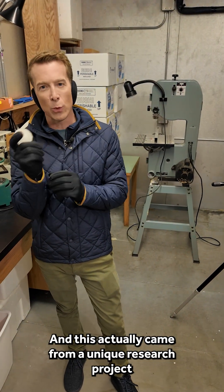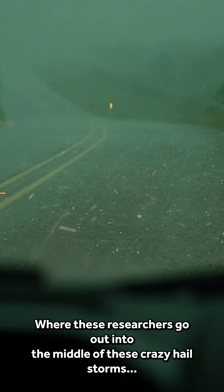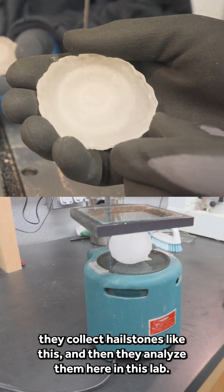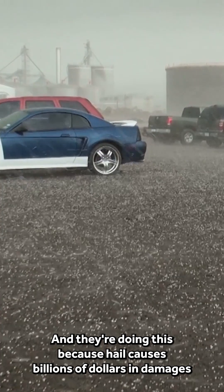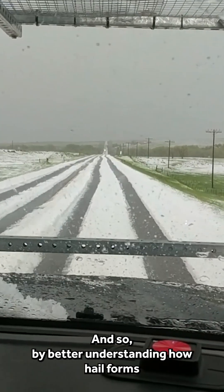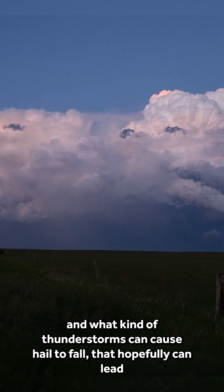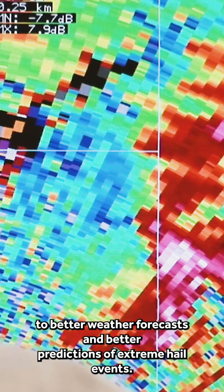And this actually came from a unique research project this summer called Project Ice Chip, where these researchers go out into the middle of these crazy hailstorms, they collect hailstones like this, and then they analyze them here in this lab. They're doing this because hail causes billions of dollars in damages every year to homes, to cars, and to crops. By better understanding how hail forms and what kind of thunderstorms can cause hail to fall, that hopefully can lead to better weather forecasts and better predictions of extreme hail events.